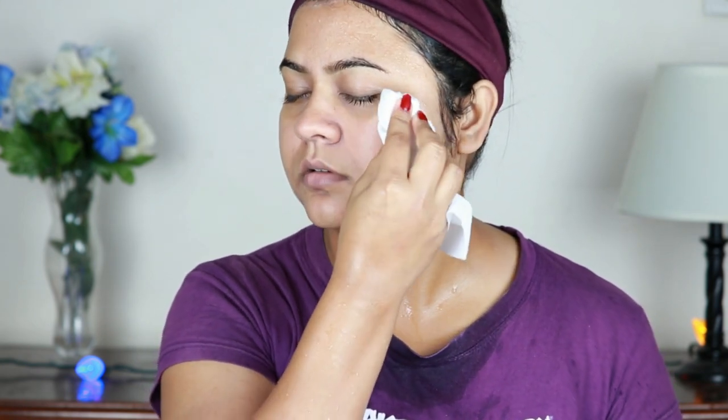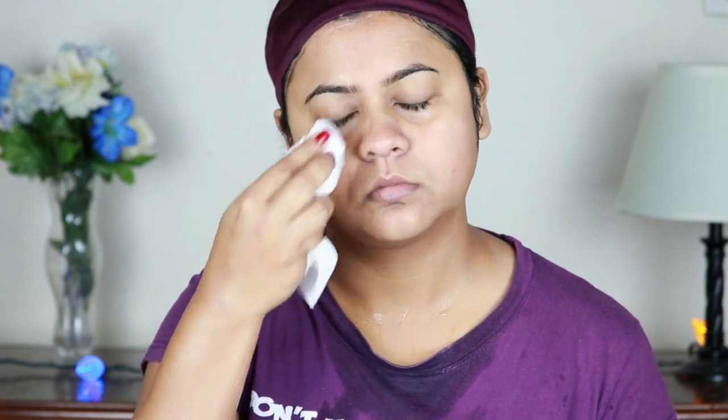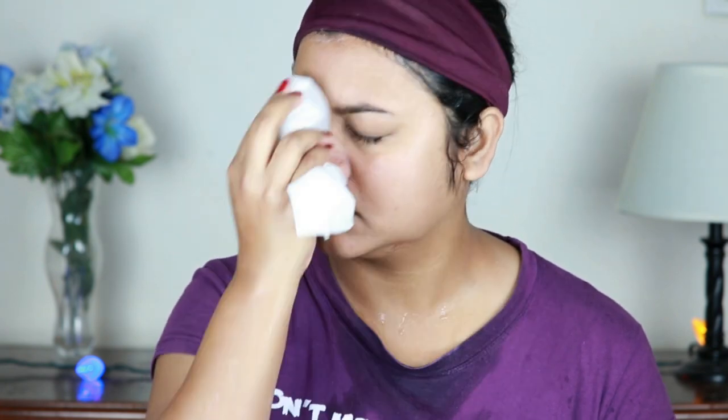I'm going to wash my face using lukewarm water. Always wash your face with lukewarm water — never use too cold or too hot water. Now I'm taking an ice cube, wrapping it in a paper towel — you can use a tissue paper, handkerchief, or any cotton cloth — and just tapping it all over on my face and neck. This step helps to close open pores and promotes blood circulation. Always wrap the ice cube; do not rub it directly on your skin.